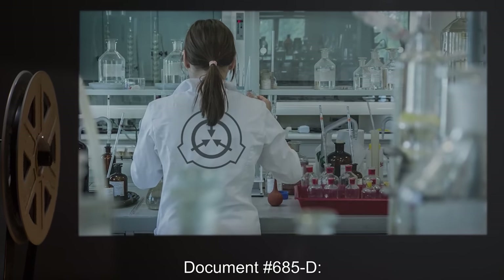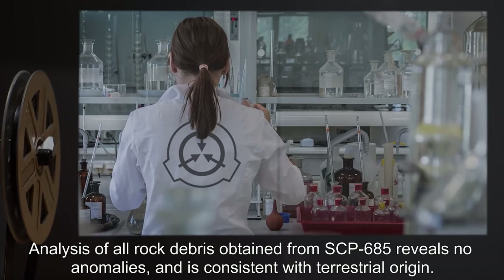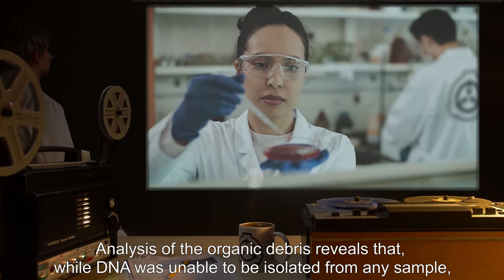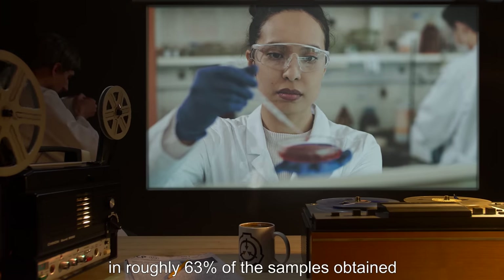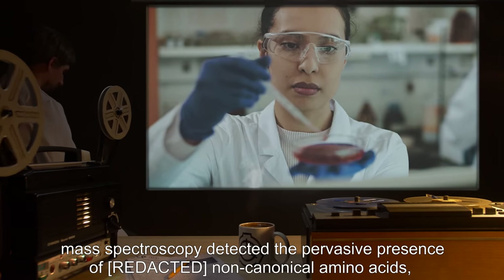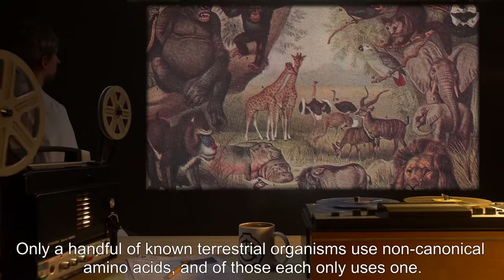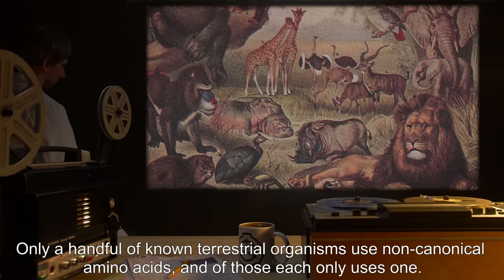Document number 685-D: Analysis of all rock debris obtained from SCP-685 reveals no anomalies and is consistent with terrestrial origin. Analysis of the organic debris reveals that, while DNA was unable to be isolated from any sample, in roughly 63% of the samples obtained, mass spectroscopy detected the pervasive presence of non-canonical amino acids, including [data expunged]. Only a handful of known terrestrial organisms use non-canonical amino acids, and of those, each only uses one.